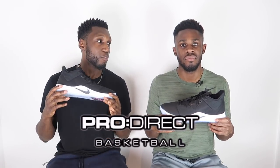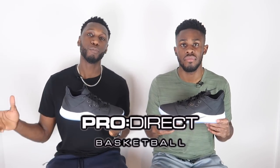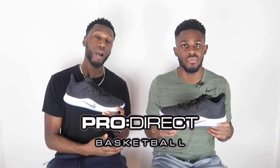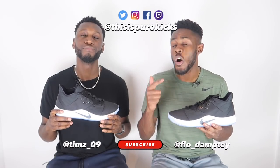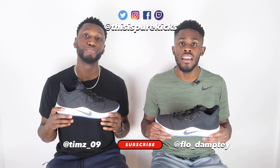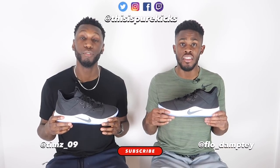That's it from us! A massive shoutout again to the family at Pro Direct for sending them through. If you need your pair — and you do — head to the description below and hit the link. Use our discount code PureKicks10 to get 10% off not only the PG3 but everything else on the website too, for a limited time only. Don't forget to like, comment, and subscribe, and follow us on all our socials at This Is Pure Kicks. This is the Nike PG3 — we're Pure Kicks, let's get it.